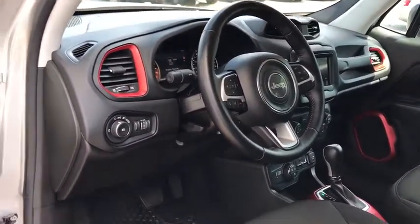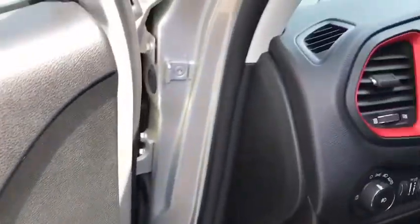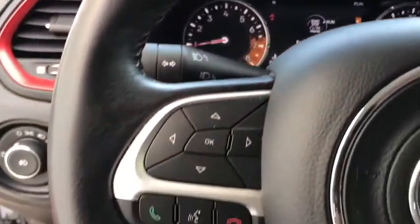Keyless entry, anti-lock braking system, leather-wrapped steering wheel, Bluetooth, power steering, adjustable steering wheel, four-wheel disc brakes, keyless start, cruise control.